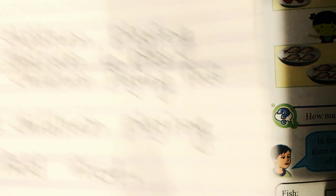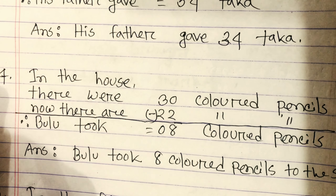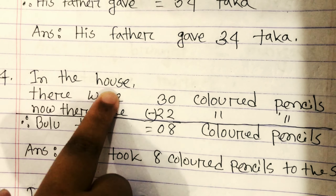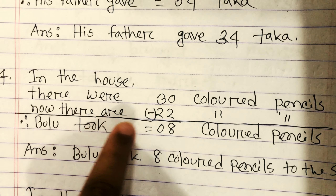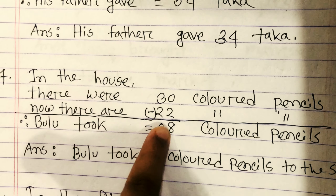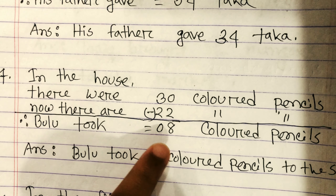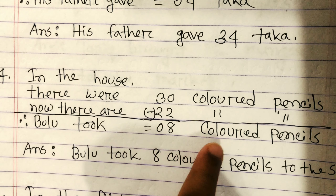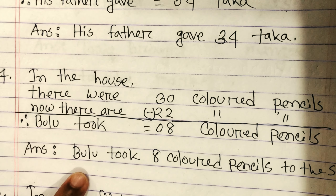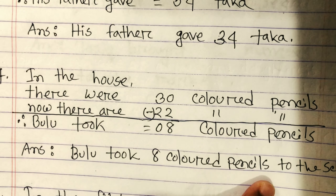It's a subtraction problem. The solution for number 4: in the house there are 30 colored pencils. Now there are 22 colored pencils. So Bulu took 8 colored pencils to school.